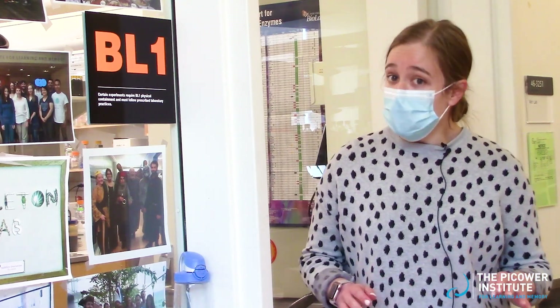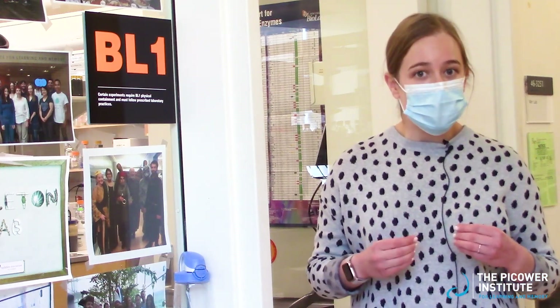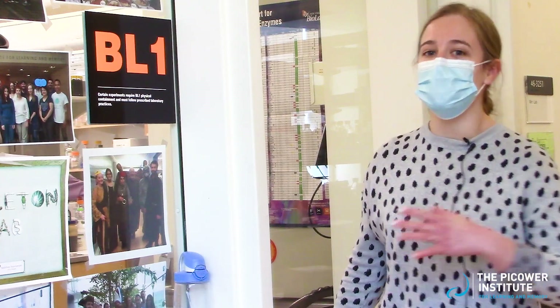Decades of genetic understanding have given us the power to perform genetic manipulations that aren't as easy, or even possible, in other genetic organisms. And fruit flies actually share a large number of their genes with us humans, making human disease research very straightforward. But don't let me just stand here and tell you about it — come and see the lab.